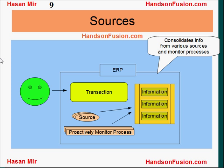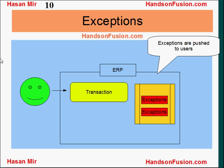Dashboards consolidate information from various sources as well as from proactively monitored processes. Exceptions are displayed to users on the screen so that they can take the right measures.